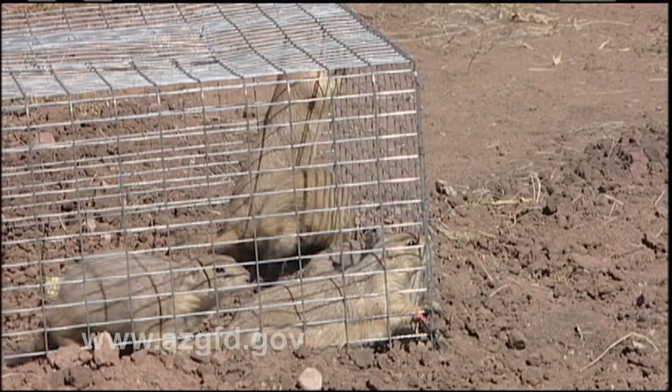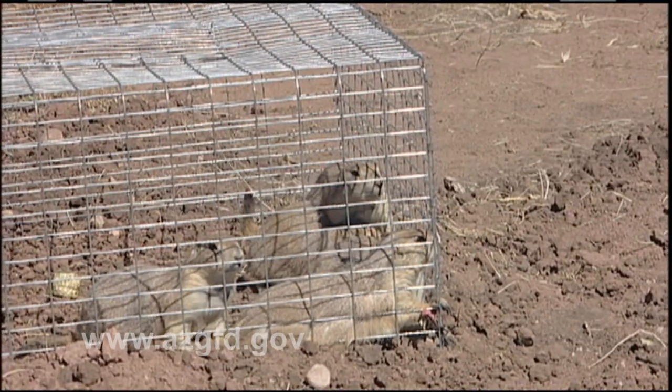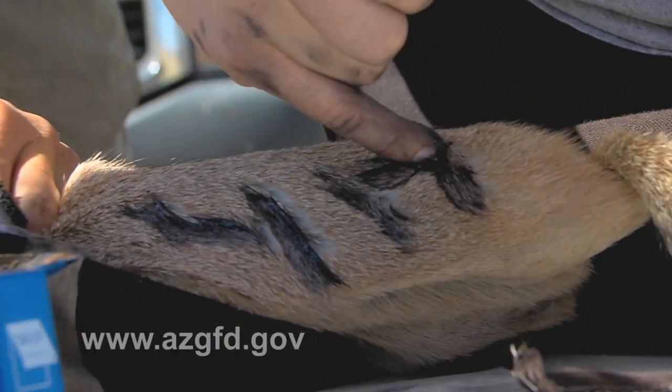As part of the latest release, the University of Arizona placed ear marks and fur dye on all of the animals as part of a study on survivorship. U of A researcher Sarah Hale explains.